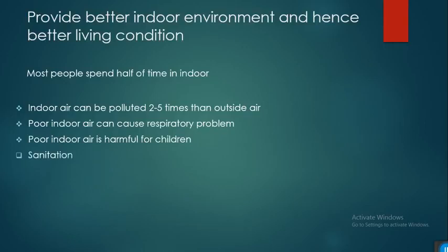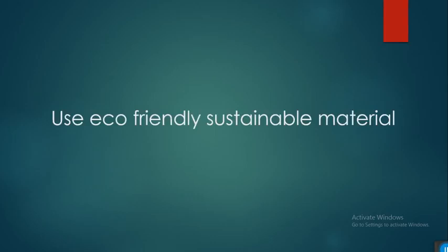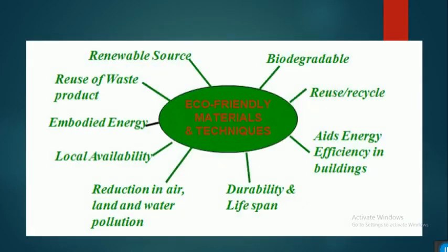To address this, solutions include sanitation, odor and volatile organic compound removal, ventilation, humidity control, and filtration. Equally important is the use of sustainable materials in construction, during operation, and during maintenance. Sustainable materials include those from renewable sources, biodegradable materials, recycled content, energy-efficient products, and materials with durability and long lifespan that reduce air, land, and water pollution.